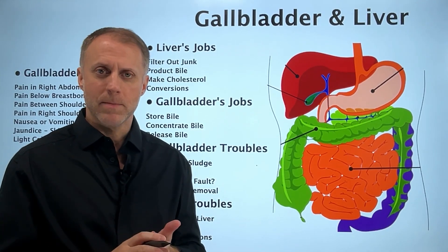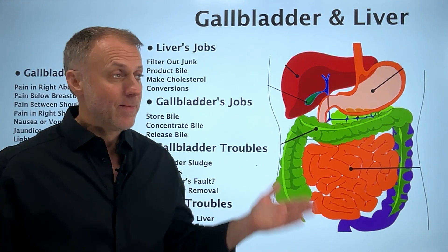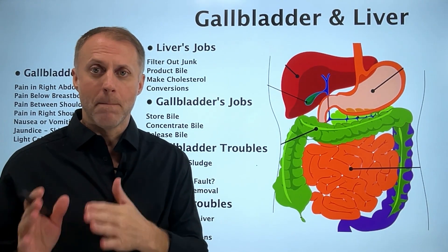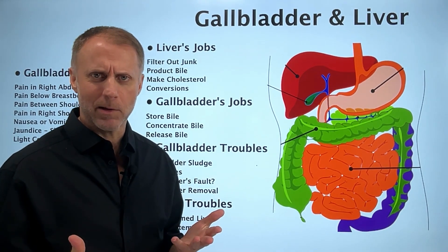If you're dealing with any gallbladder symptoms, or maybe some signs that the gallbladder is not working optimally, in this video I'm going to help you understand how gallbladder troubles may lead to some liver troubles. I think this is going to freak you out a little bit.